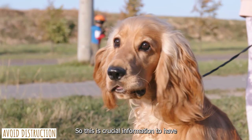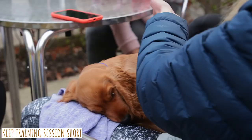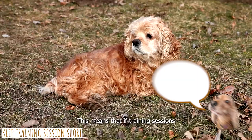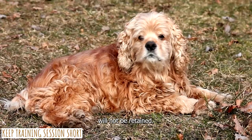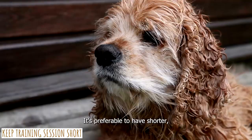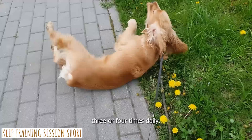Third, keep your training sessions short. Puppies of the Cocker Spaniel breed are notorious for their lack of focus. This means that if training sessions go on for too long, participants will lose interest and the information presented will not be retained. It's preferable to have shorter, more frequent sessions — try to devote no more than 15 to 20 minutes, three or four times daily. Your Cocker Spaniel will become alert, enthusiastic, and ready to begin working once it begins to recognize the routines and events around it.